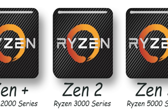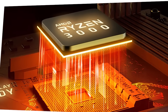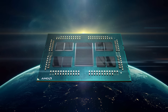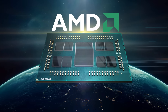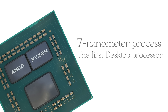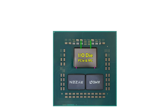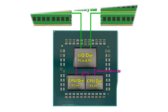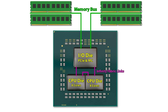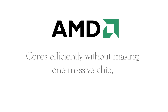In 2019, AMD released Zen 2 with the Ryzen 3000 series. This was the breakthrough moment when AMD moved ahead in technology. Zen 2 was built on a 7-nanometer manufacturing process, making it the first mainstream desktop processor line to shrink below 10 nanometers. The design used a chiplet architecture — small 7-nanometer CPU chiplets connected to a 12-nanometer I/O die.